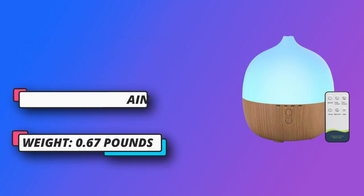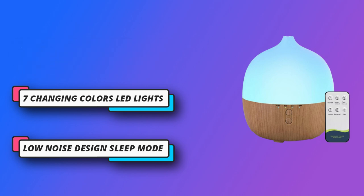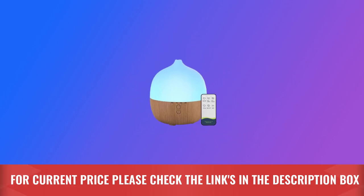The LED light can be fixed or cycled through. Brings you a steady stream of fragrance even in large rooms. 7 changing colors LED lights, 4 timer settings, and waterless auto off. For current price, please check the links in the description box.